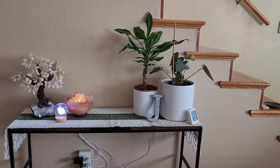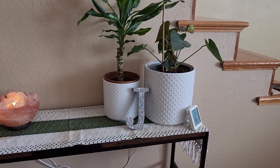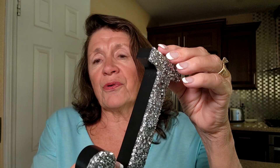I just love that you can get whatever initial that you want. The design is versatile, blending seamlessly with other decorations, whether it is in the living room, bedroom, or even just your bathroom.